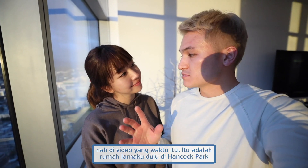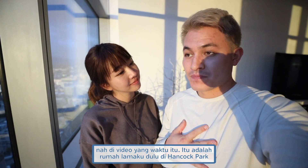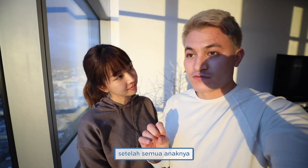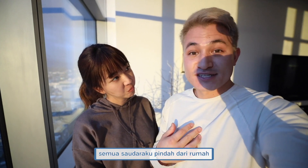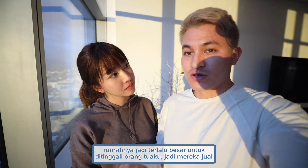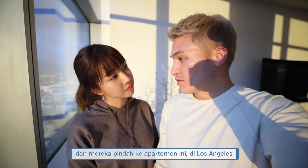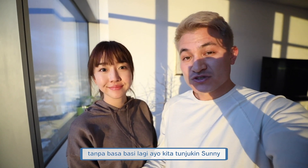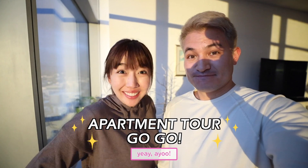Another video that we shot was the old house that I grew up in, in Hancock Park, which is what the neighborhood is called. After all of my brothers and sisters moved out, the house was obviously just too big for just my parents to live in. So they sold it and moved to this apartment here in Los Angeles. So without further ado, let's show Sunny what a Los Angeles apartment looks like!